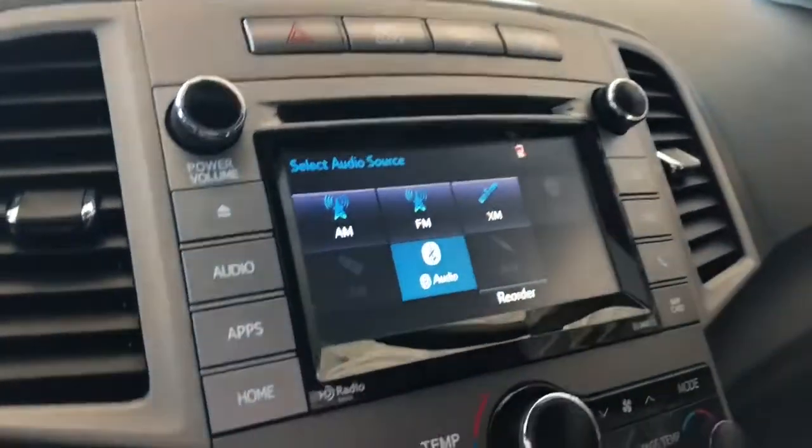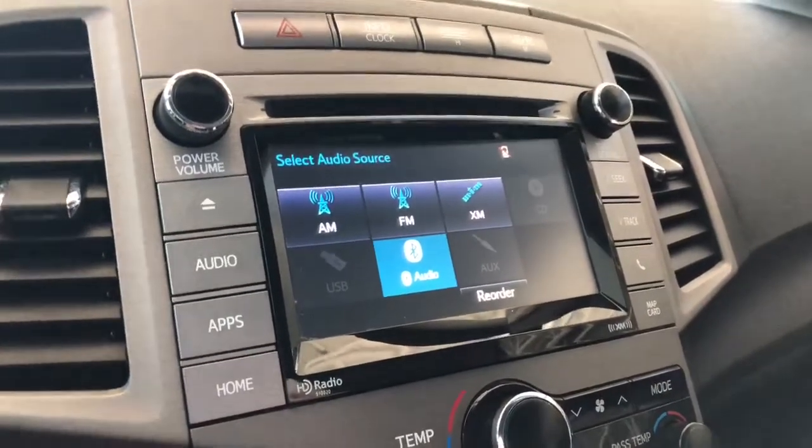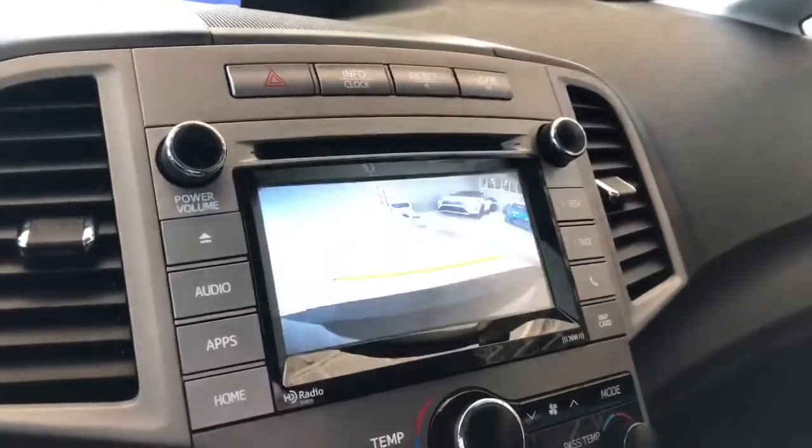Going into audio, you have your standard AM and FM. Under source you also have choices for Bluetooth, USB, auxiliary, and CD. Going into reverse will bring up the backup camera for you as well.